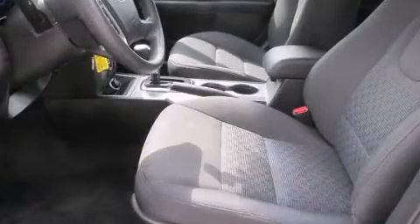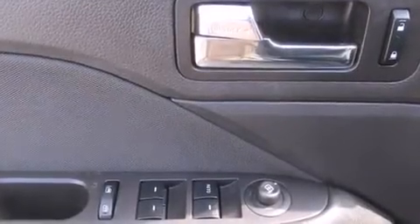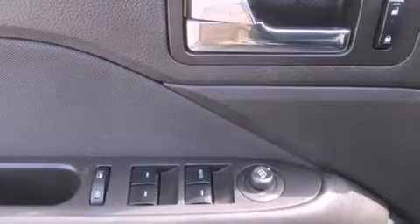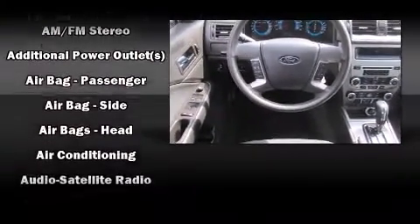It's equipped with tons of terrific amenities, but it won't break your budget, such as remote keyless entry, front and rear reading lights, speed-sensitive wipers, and cruise control. You and your passengers will enjoy the stereo system, which includes a CD player with MP3 capability, steering wheel-mounted audio controls, and six well-positioned speakers.